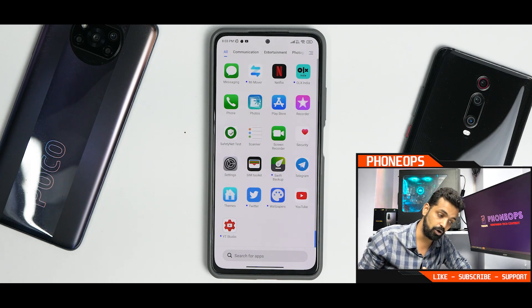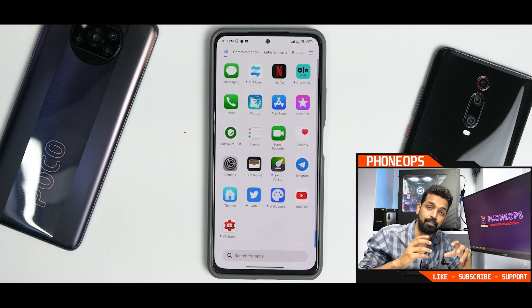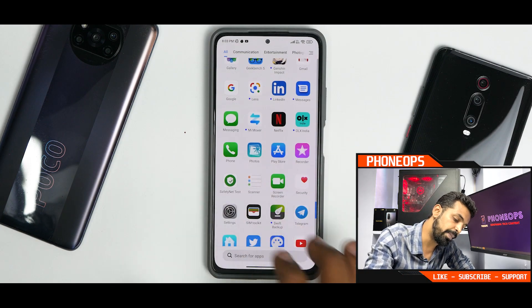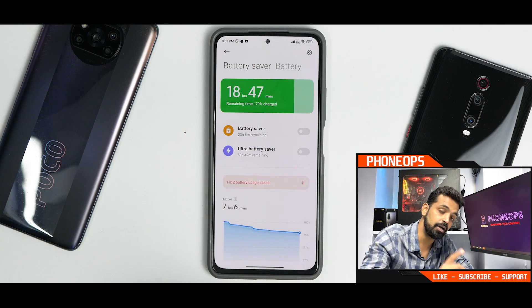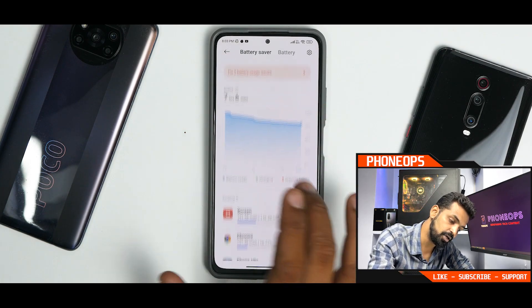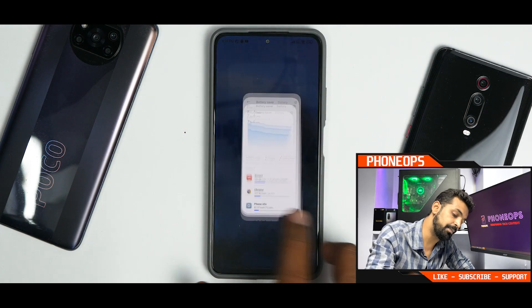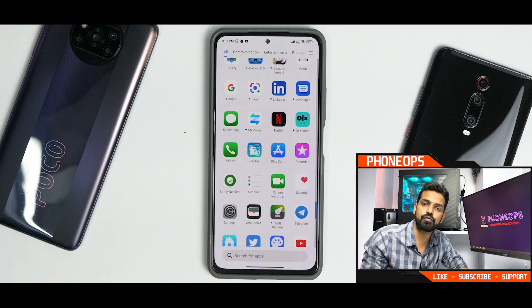From the looks of it, this is a really good ROM. You can definitely go ahead and give it a try if you want the latest update with some customizations and modifications. It boots fast and charges fine. As for battery life — screen on time is 1 hour 34 minutes and we are still at around 79%. All in all, rock solid, smooth ROM — you can definitely give it a try unless you find any issues. Let me know in the comment section what you think about this video. Until the next one, this is Kailash signing off at PhoneOps. Keep smiling, take care, goodbye.